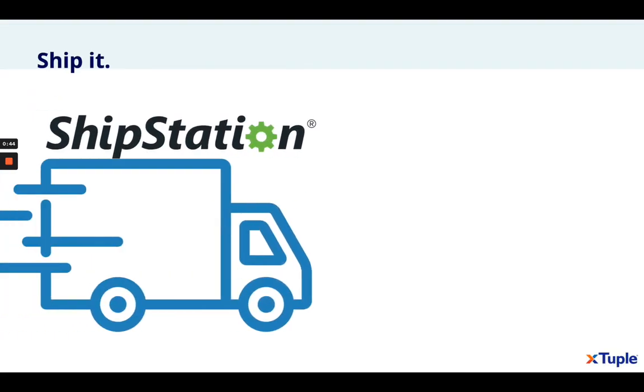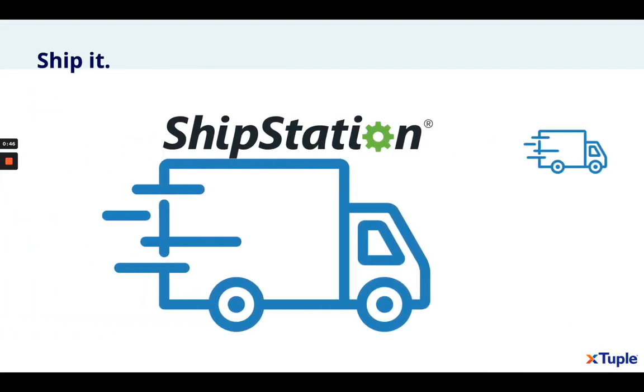Our integration with ShipStation gives you the ability to ship, track, and manage shipments to ensure the best possible experience. This is critical when selling direct.